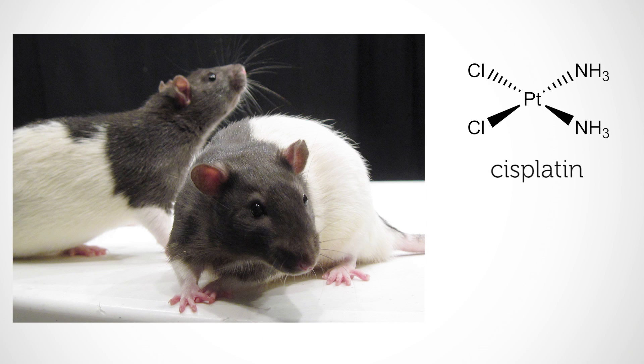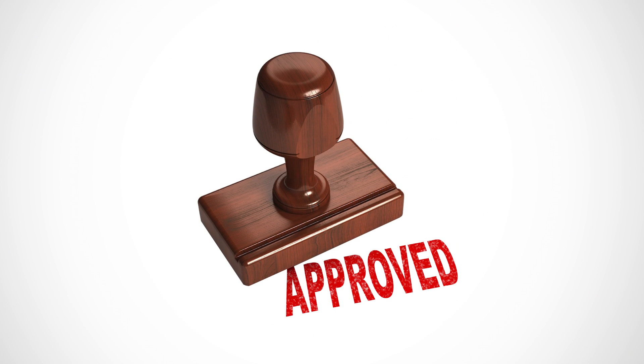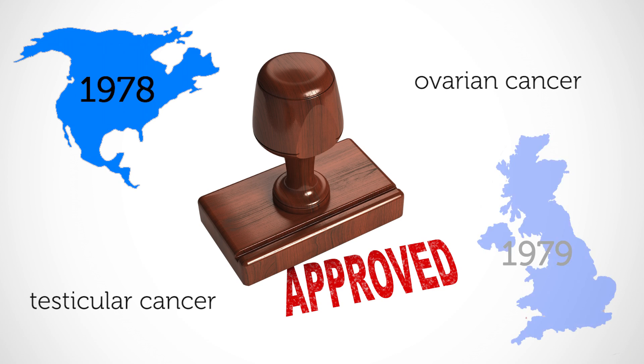Because of the similarity in structures, cisplatin was tested and ultimately found to be very effective in killing cancer cells in rats. However, the trans isomer again was not effective. Cisplatin was approved for human testicular and ovarian cancer treatment in the US in 1978 and in the UK in 1979.